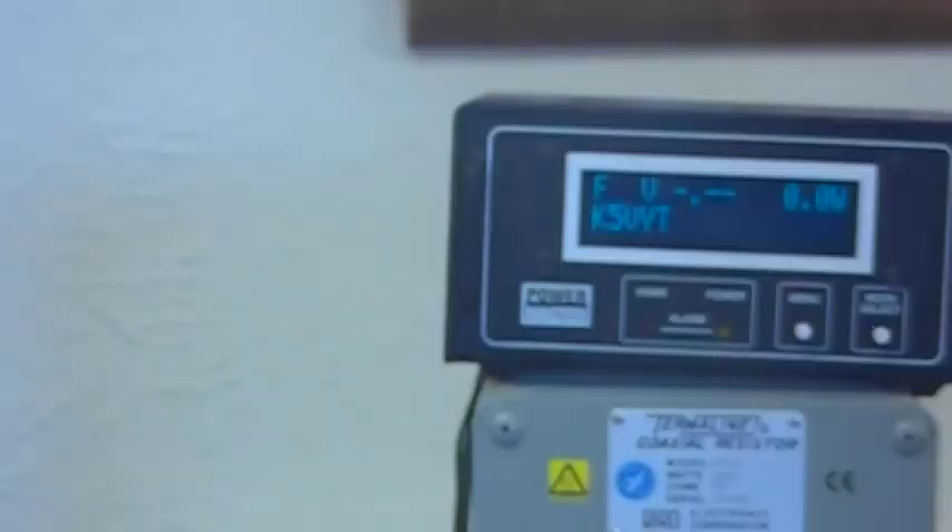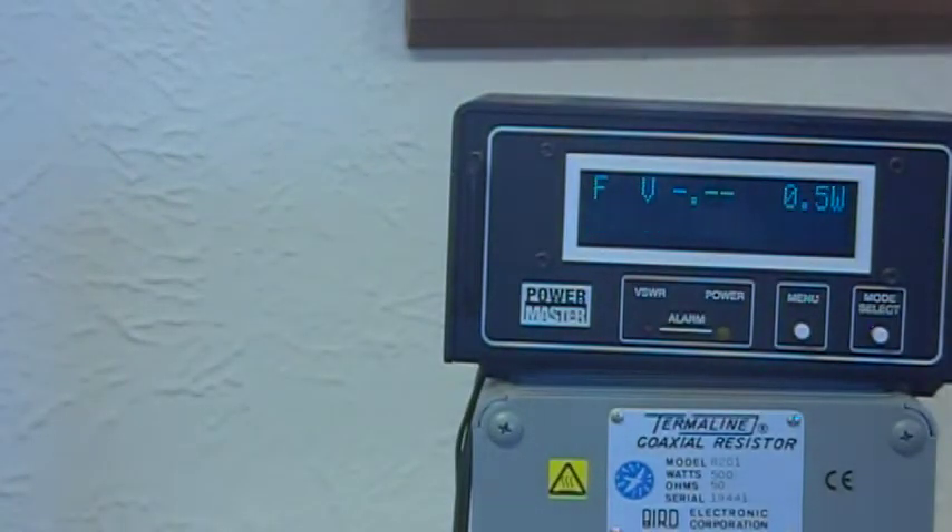Switch it to sideband, and you can see our voice peaks. Hello test, one, two, three, four, hello, hello. It's peaking 300 or 300 plus watts output.